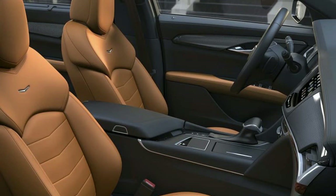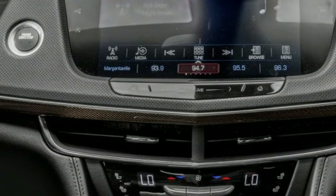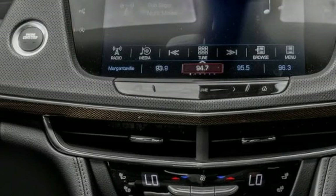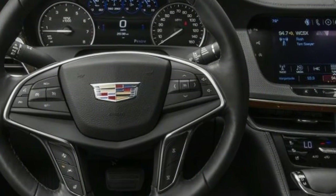All prices are MSRP and do not include destination charges. The CT6 comes with a standard rear-view camera. Available safety features include forward collision warning with automatic braking, blind-spot monitors, and surround-view cameras.